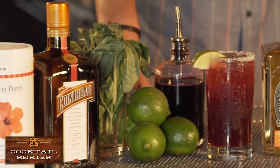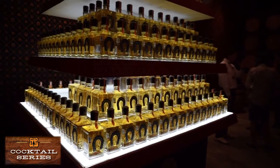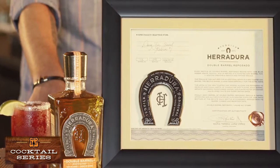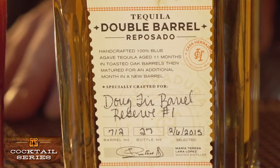The El Camino is a refreshing basil hibiscus margarita made with our very own Herradura Double Barrel Reposado. This tequila is a smooth, oaky, caramelly piece of heaven that you can only get here at the Dougfur Lounge. We chose Herradura Double Barrel Reposado Tequila for its sophistication and unique taste.